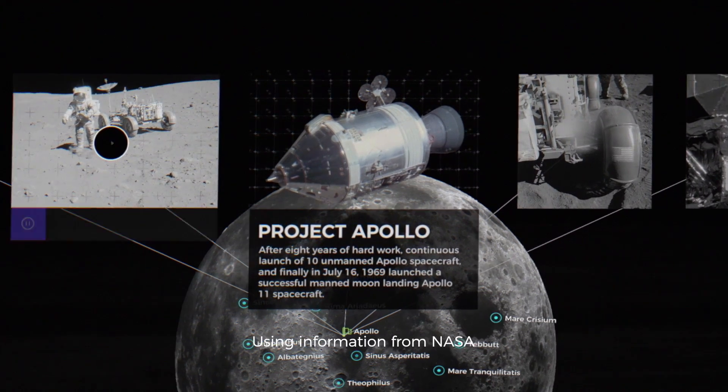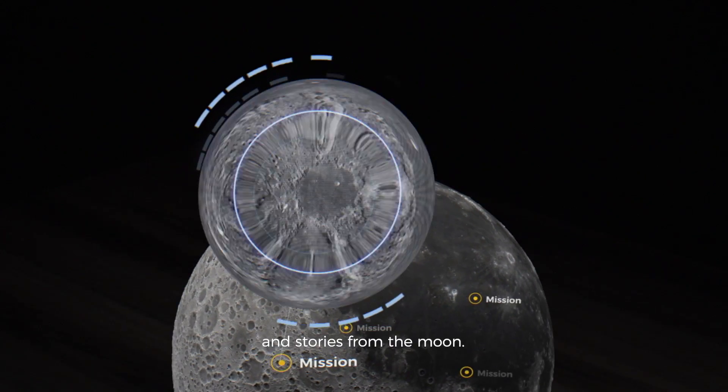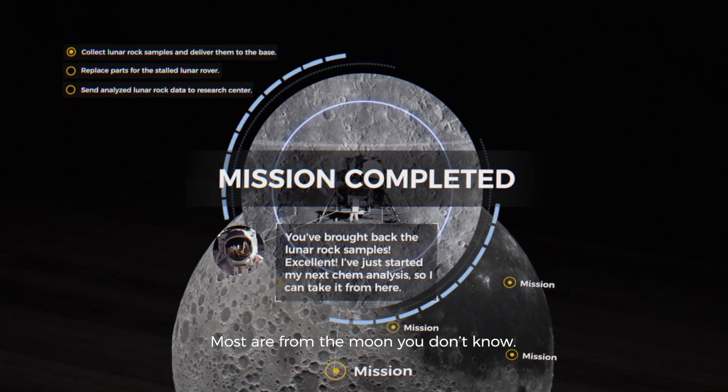Using information from NASA, we have filled our Luna app with captivating facts, trivia and stories from the Moon. Some are from the Moon you know, most are from the Moon you don't know.